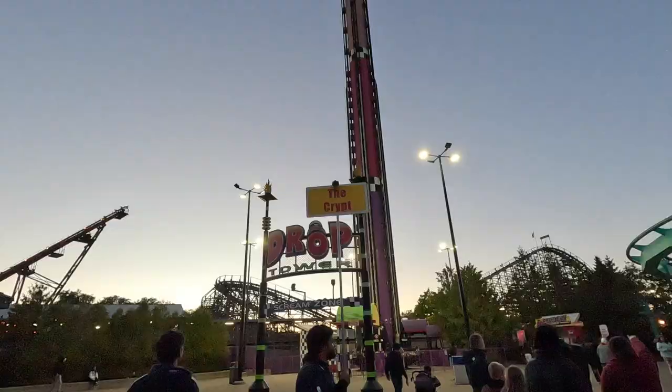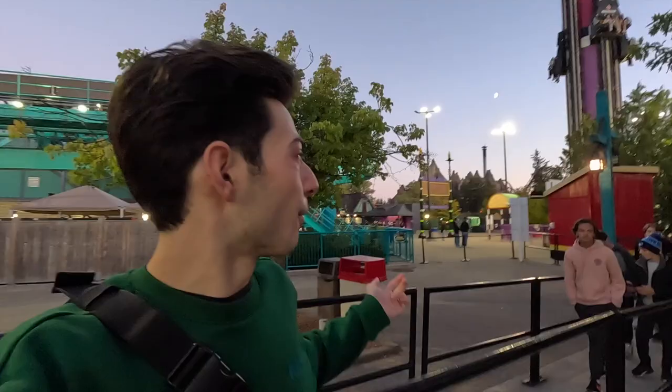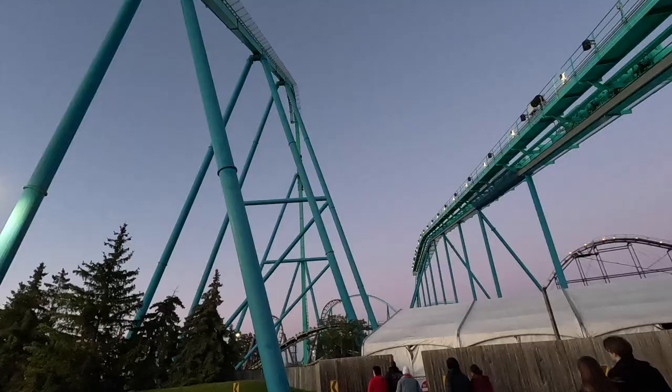We waited a total of about 10 minutes for Leviathan, which is great. Now we're headed into the first maze of the night, which is the Crypt. A good plan of action when you come to Haunt is to go to Leviathan first, get that ride, then come right off the exit straight into the Crypt. It's pretty cool — you actually get to walk under Leviathan to get there.